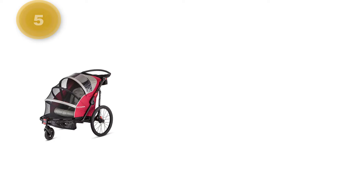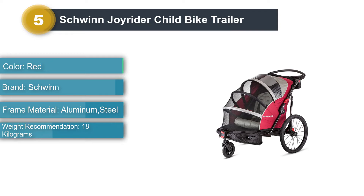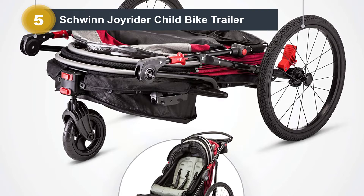Number 5: Schwinn Joyrider Child Bike Trailer. Looking for a fully-equipped trailer for less than the Thule or Burley? Schwinn has the Joyrider, Trailblazer, and Echo — they're all slightly different takes on the same idea of a wide, comfortable trailer with plenty of room for kids and gear. While there's a weight limit of 40 pounds per child, this shouldn't be a problem for most parents. The hitch design allows the trailer to stay upright if the bike falls over, which is reassuring.